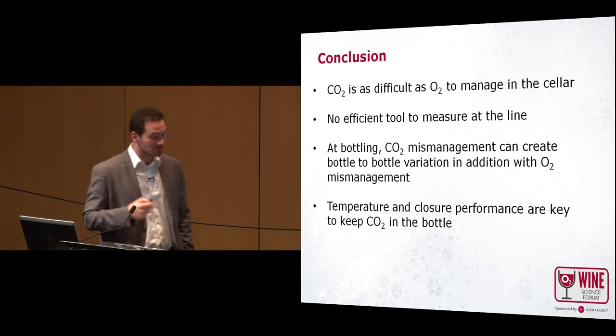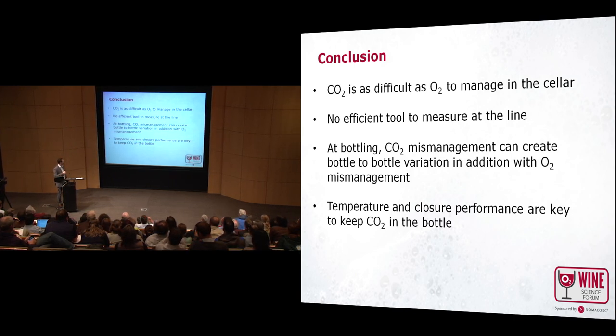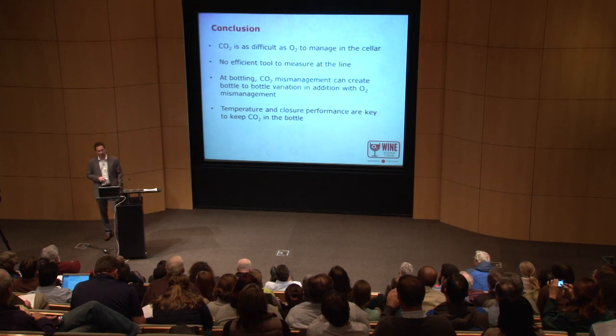In conclusion: CO2 is very important and is as difficult as oxygen to manage in the cellar. Why? Because there is no very efficient tool to measure it in-line. CO2 mismanagement at bottling can also create bottle-to-bottle variation, in addition to oxygen mismanagement. As I explained, the more oxygen you have, the more CO2 loss will occur. Temperature and closure performance are also key factors to keeping CO2 in the bottle. Thanks for your attention.